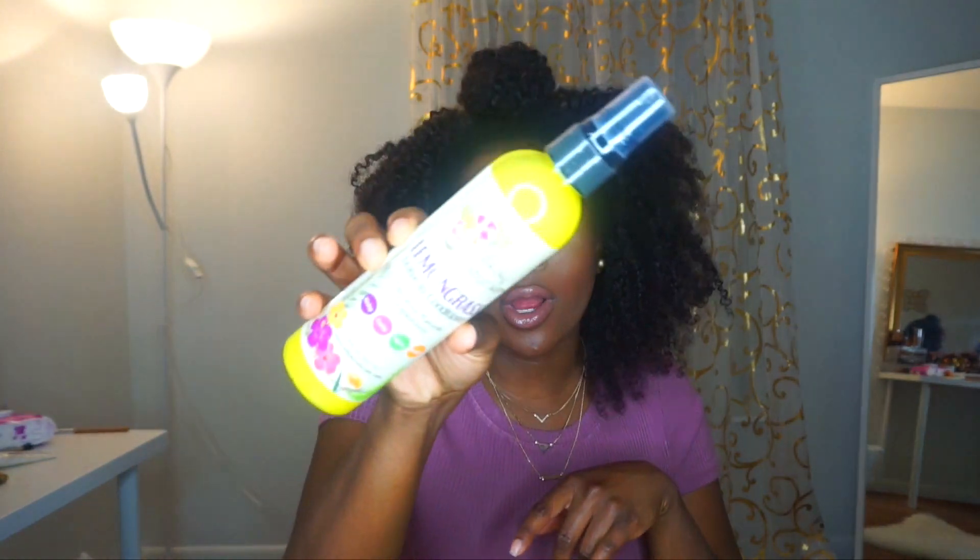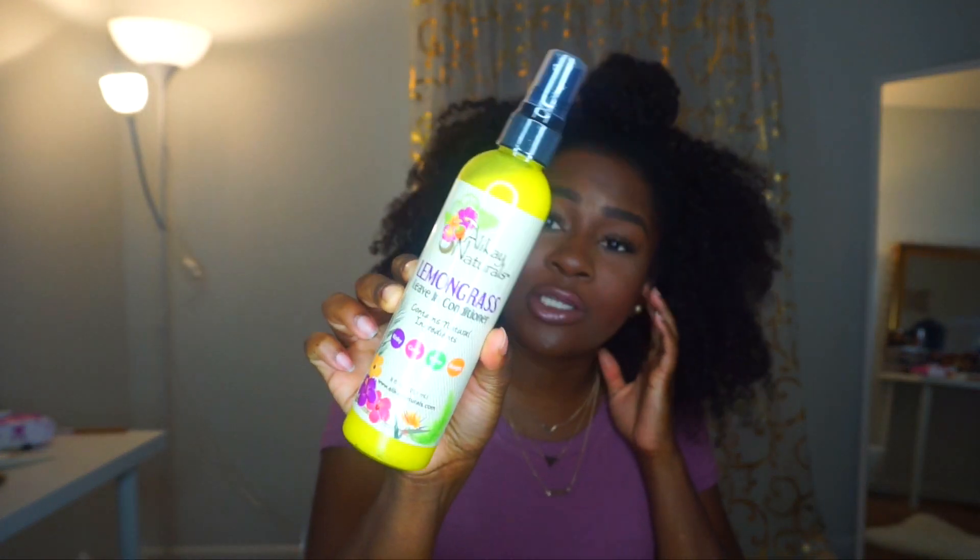Then I went to the LK Naturals booth — their booth was popping too. I finally got the lemongrass leave-in conditioner. A lot of you guys have been telling me to try this, so I finally picked it up. At the World Natural Hair Show a lot of the items were like half price, which was really cool, so I went ahead and grabbed it. I will definitely be testing it out on my natural hair.